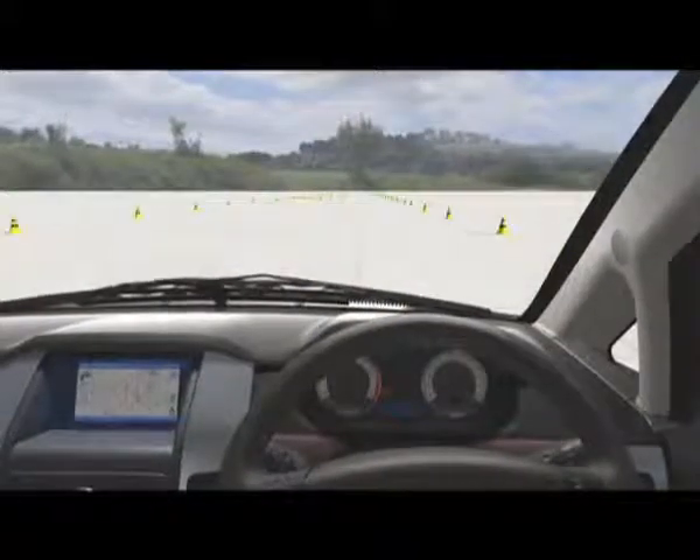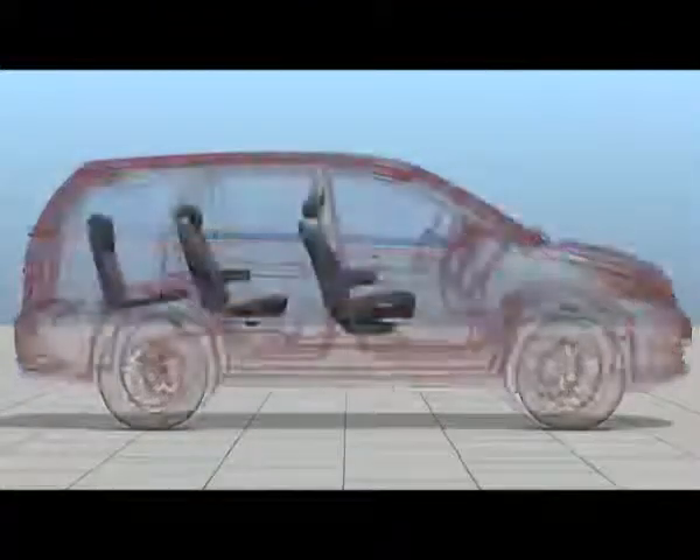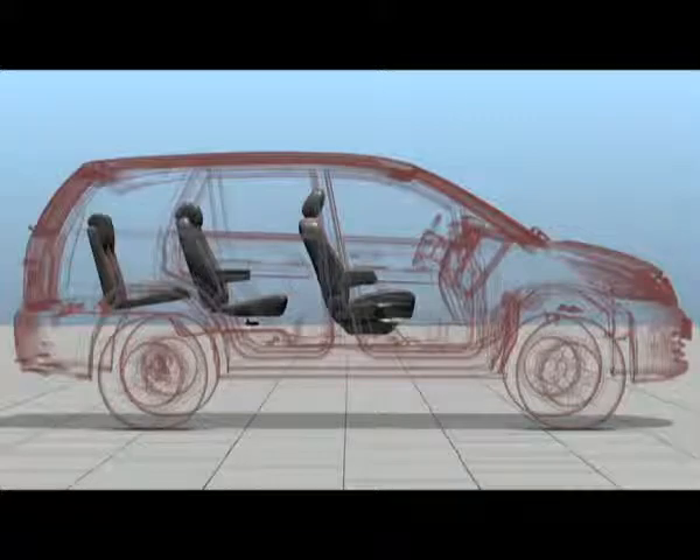The large windscreen and windows in the Aria ensure good all-round visibility, which is further aided by an upright, high seating position. The large wing mirrors and the reverse guide system provide excellent rear visibility.